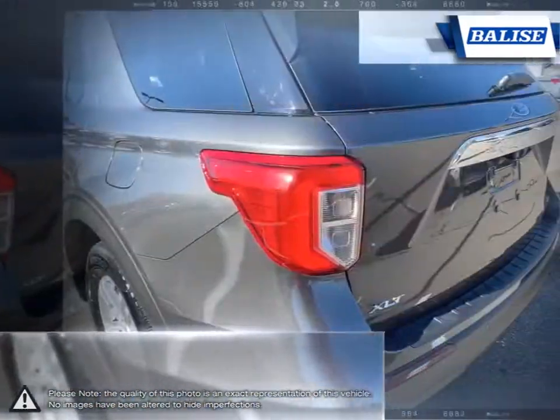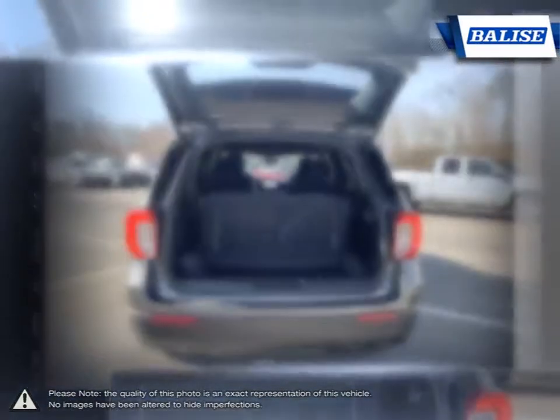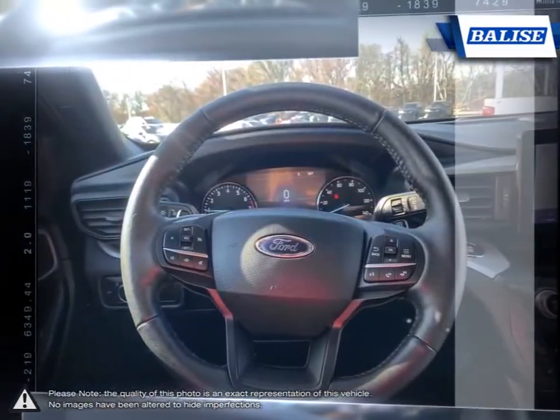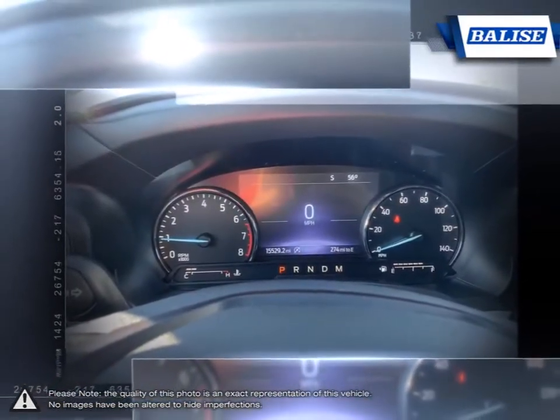At Belize Toyota of Warwick, we offer drivers from across Rhode Island and Massachusetts the newest Toyota models, reliable used cars, and everyday low-priced auto services. Thanks to the power of the Belize Group, we are able to cater to the specific needs of our unique community and customer.